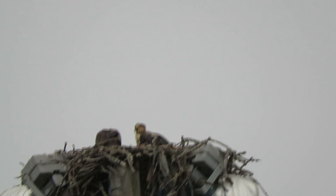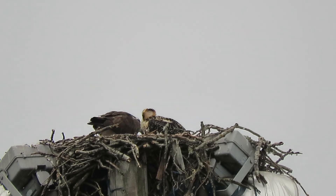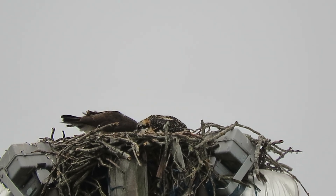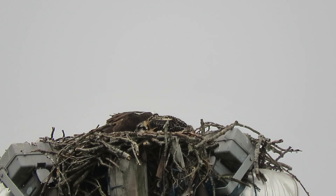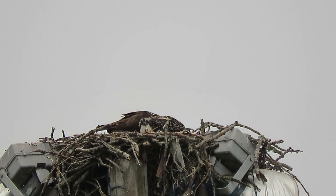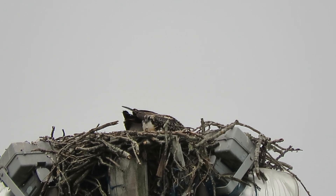They're finishing up their breakfast. They've been feeding for a while. There's the youngster, and there's the adult, checking to make sure they got every bite. We'll see what they do now. It looks like she's finished feeding them. She's checking around, making sure he's got every scrap.